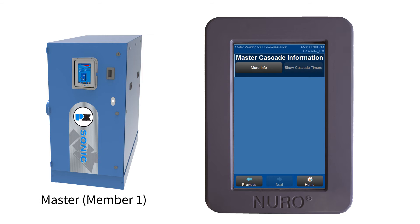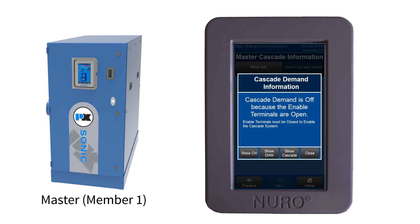Lastly, if there happens to be an issue with one of the boilers and you are unsure of what the issue is, the More Info button on the Neuro will direct you to the issue.